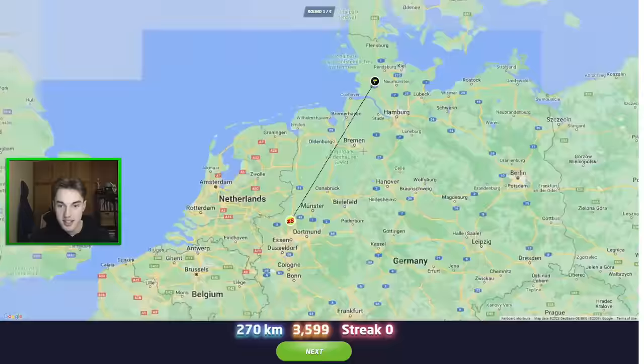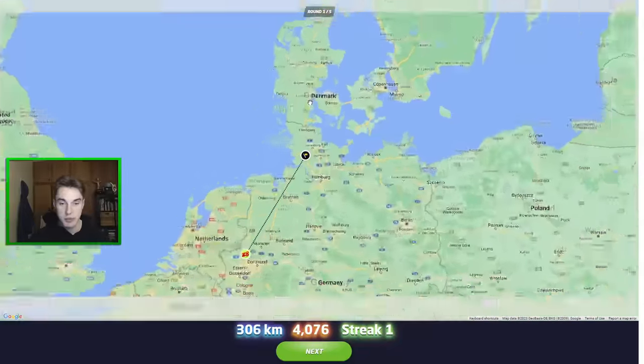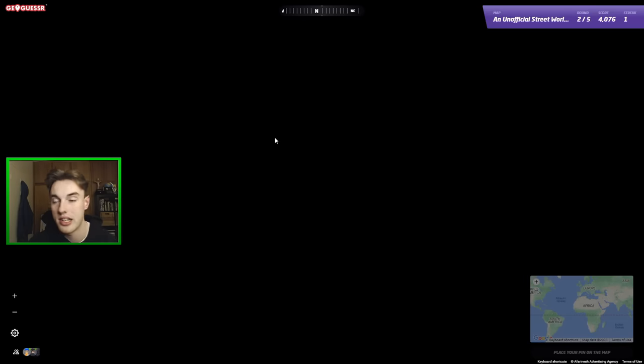So I'm just going to go for this guess. And actually it was all the way - of course, I forgot Denmark, which also is filled with brick buildings. But hey, 4,000 score on this map is not too bad. Good start. Let's head through to the next round.